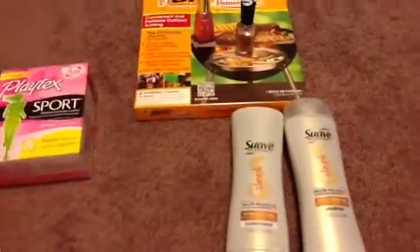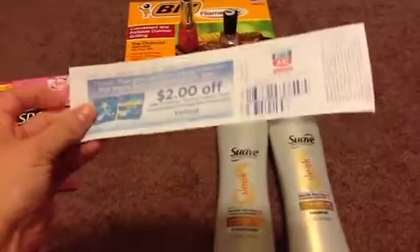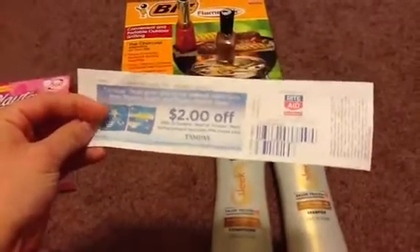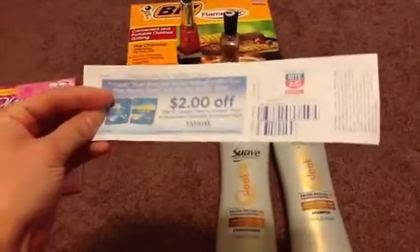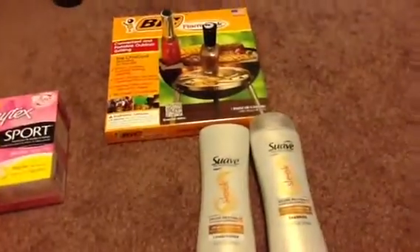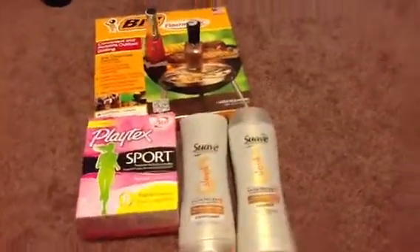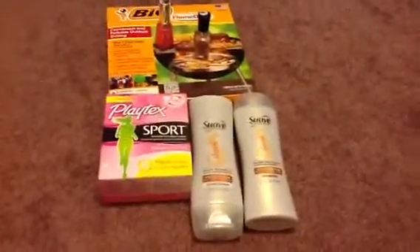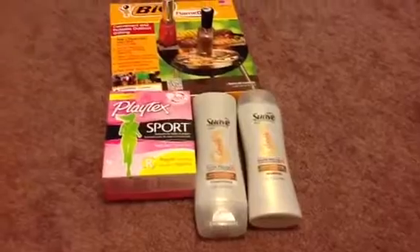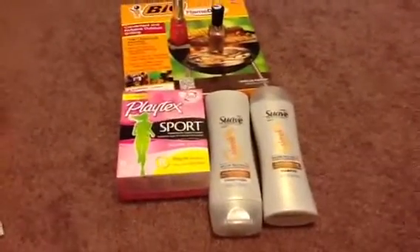I also wanted to share a good coupon that came out of the Catalina machine for me today — $2 off any one Tampax Pearl. That's a pretty good one because you don't see too many $2 off coupons anymore. Other than that, I didn't do anything too great. I'm going to put a little CVS video up next, and I hope everybody will still watch my videos since I've been missing for a while. I'll hopefully post another video soon — thanks for watching.